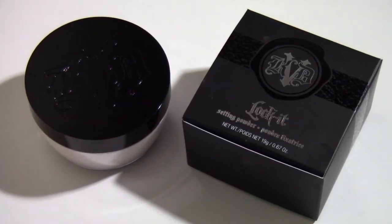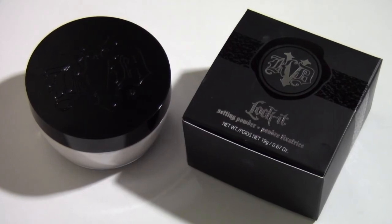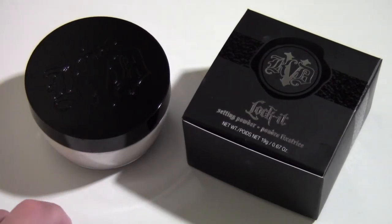It lasts all day on my skin and looks great. I do have to blot my face — even with the Laura Mercier powder I still have to blot, it's just how it is. I love that it's a little bit cheaper than the Laura Mercier, even though I'm getting slightly less product. I still get a lot of product for the price, so I'm really happy about that.